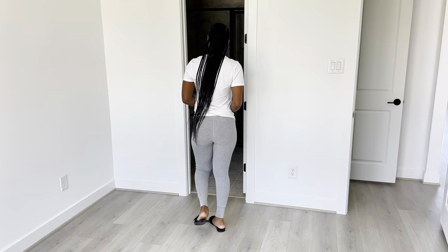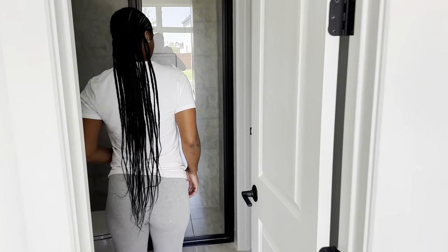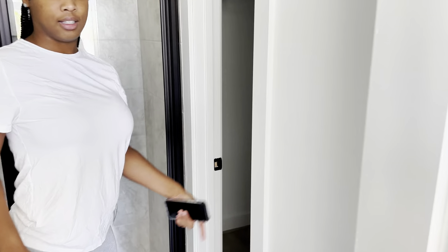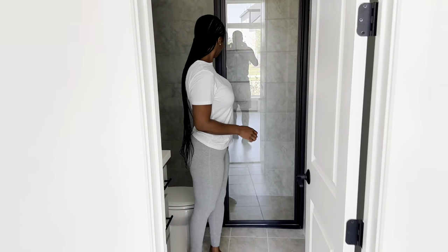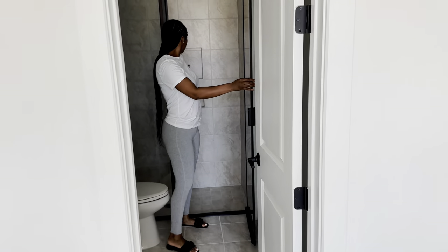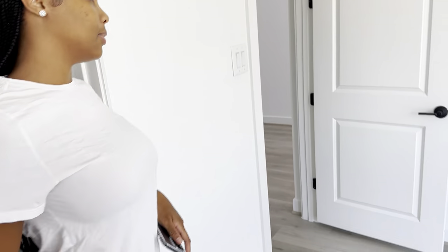Small bedroom but it's big enough. Bathroom — no lights yet in here. And the closet — I like the walk-in closet for guests and stuff. Oh, they got those shelf things in here too for soap and stuff. Yeah, that's real convenient.